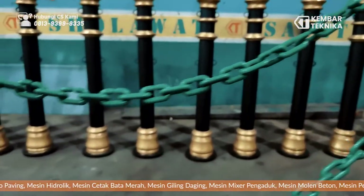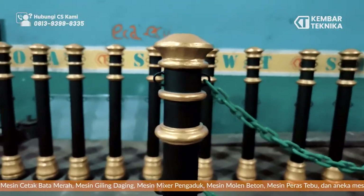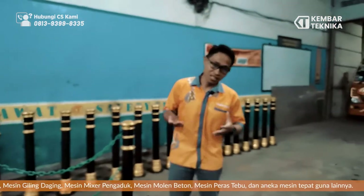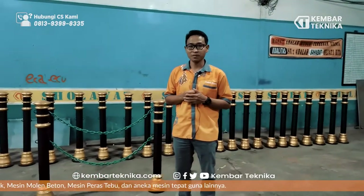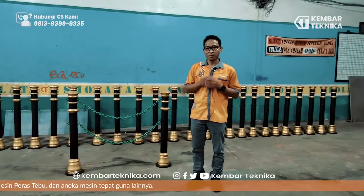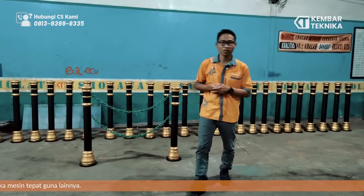Ini adalah bolard untuk pedestrian, batas di jalan-jalan. Demikian tadi penjelasan dari produk kami yaitu bolard yang tingginya 1 meter. Semoga bermanfaat, jangan lupa like, comment, dan subscribe sehingga kita lebih berinovasi lagi, berkembang lagi, sehingga kita dapat memenuhi segala kebutuhan dari pelanggan kami. Sekian, assalamualaikum warahmatullahi wabarakatuh.